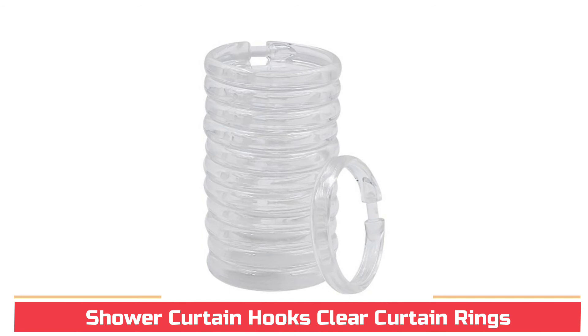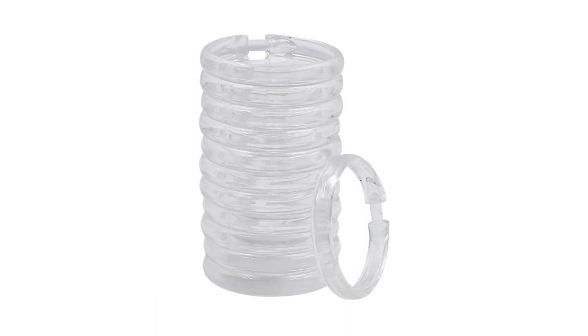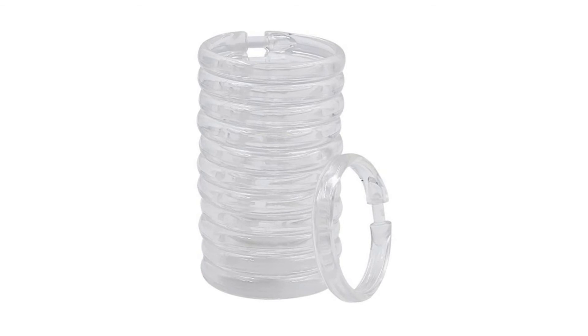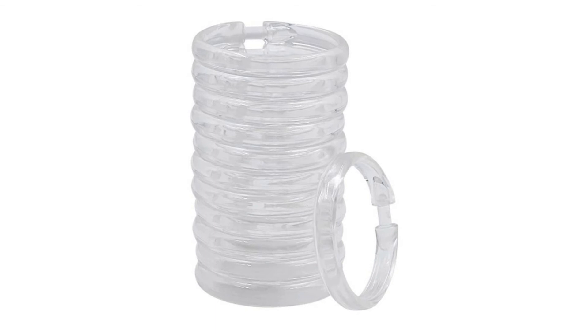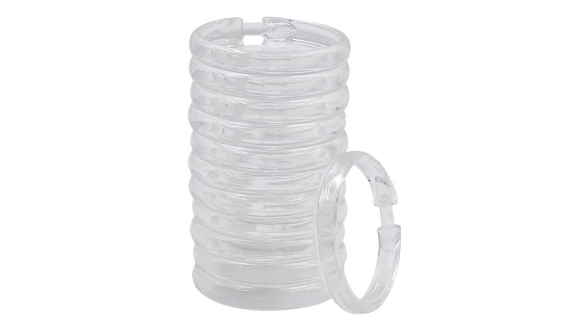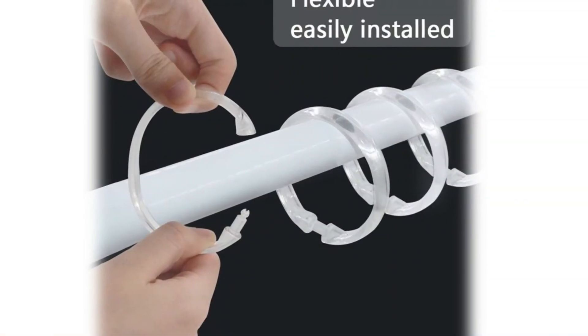Shower Curtain Hooks — Clear Curtain Rings. Clear shower curtain hooks are made of durable plastic. Easy to use and clean; you never have to worry about the plastic shower curtain rings rusting in the humid bathroom. Our clear shower curtain rings can slide easily, move and glide effortlessly. No need to yank and damage the curtain.